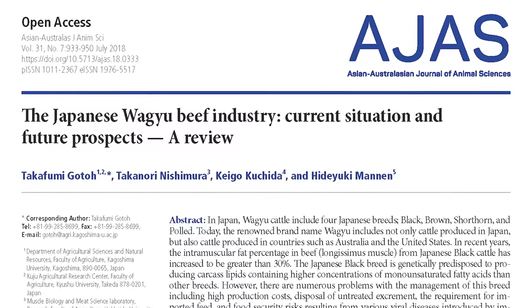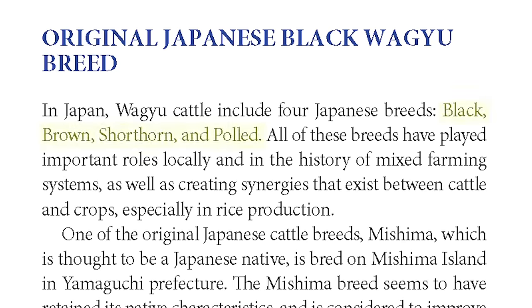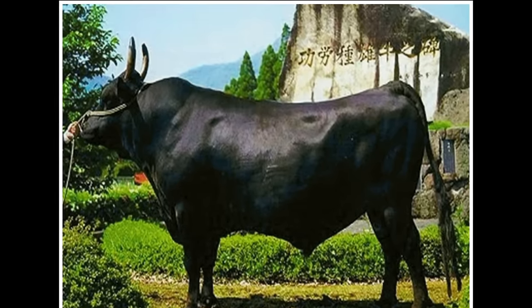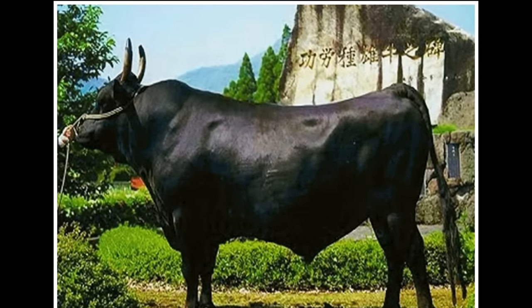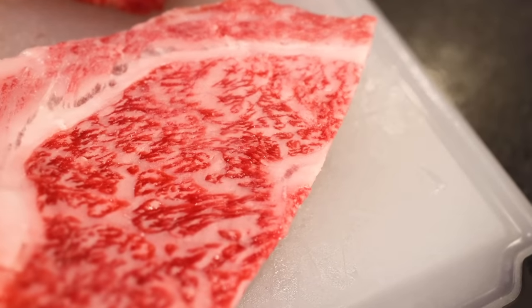Some historical and scientific background, which I'm primarily drawing from an excellent 2018 paper in the Asian Australasian Journal of Animal Sciences. The term wagyu refers to four big Japanese cattle breeds, but these days most of it is one breed — Japanese black cattle, which are exactly what they sound like. And while the breed's roots are ancient, its meat was not always so shot through with fatty snowflakes.